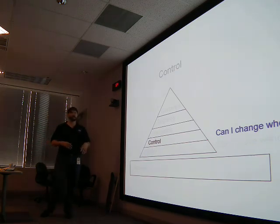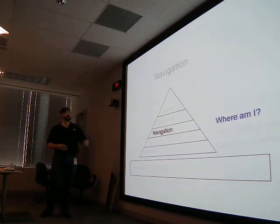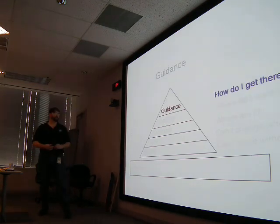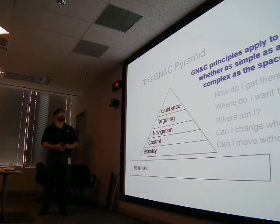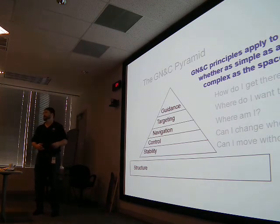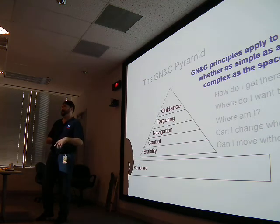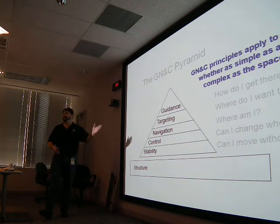Control answers: can I change where I'm going? Can I steer? Navigation: where am I? Do I know where I am or am I lost? Targeting: where do I want to go? Once I figure out where I am, I've got to figure out where I want to go. Guidance answers: how do I get there? These principles apply to all vehicles, whether a simple toy or a complex space shuttle. You're all GN&C experts if you can ride a bike and get from one place to another without getting lost.